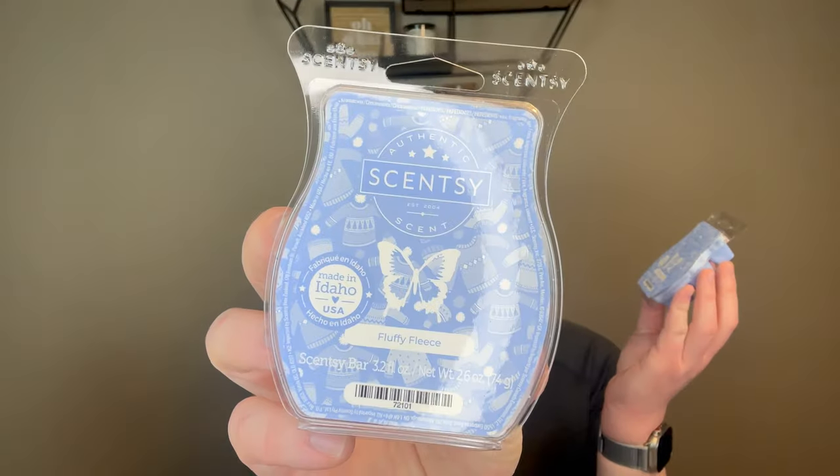Now the rest are all for me. I picked up two bars of Fluffy Fleece — I love Fluffy Fleece. The description is Blackcurrant and Cozy Musk bundled up beneath a blanket of heliotrope. It smells like fresh laundry in the winter. It is my absolute favorite Scentsy laundry fragrance.